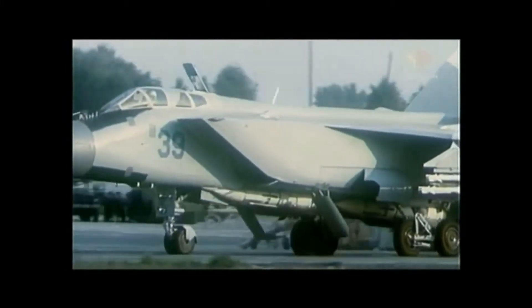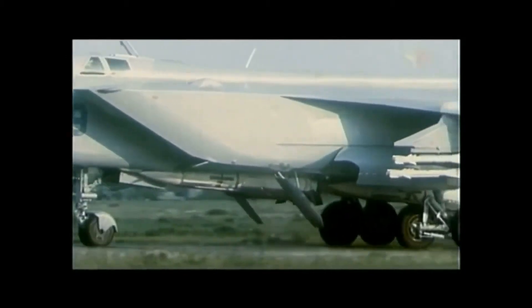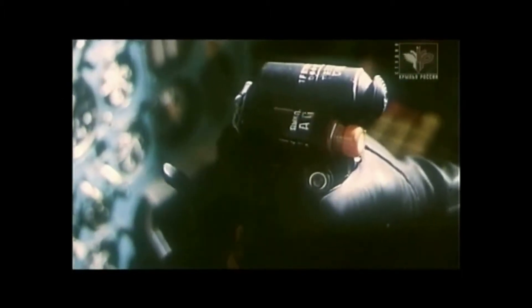The MiG-31 is the first interceptor capable of attacking several targets at once, including cruise missiles flying at low level. Four missiles can be launched in one attack against four different targets.